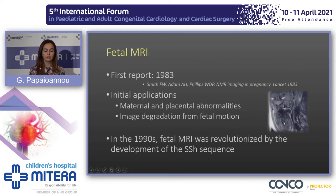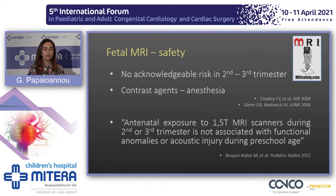The first report of fetal MRI was published back in 1983, but back then images were very blurred and degraded from fetal motion. Around the 90s, the launch of single shot sequences changed fetal MRI. There are some concerns regarding safety of scanning fetuses with MRI, but worldwide there is no acknowledgedable risk if the fetus is scanned during the second or third trimester. We don't use contrast agents and very few countries use maternal anesthesia. Recent studies have proved that children scanned as fetuses don't have associated anomalies of function or acoustic injury.